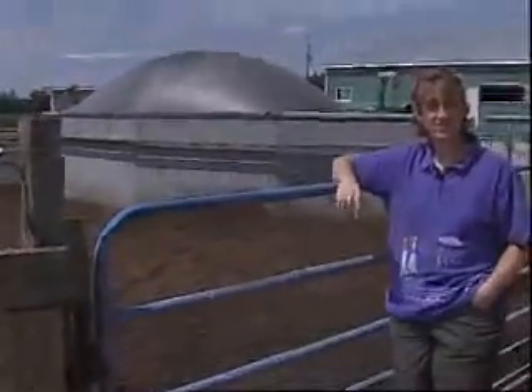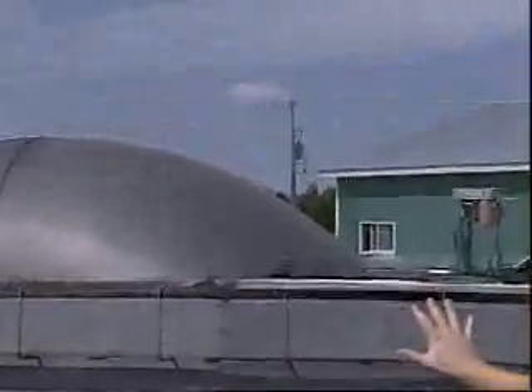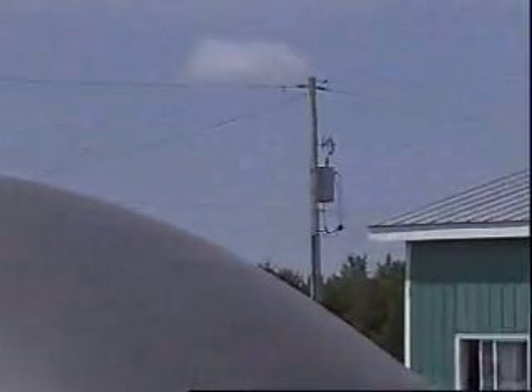Manure is considered to be liquid gold by farmers, and that's doubly true for the Klasey brothers. As this dome drops, energy is directed to the Hydro One power grid, forcing their electricity bill down.